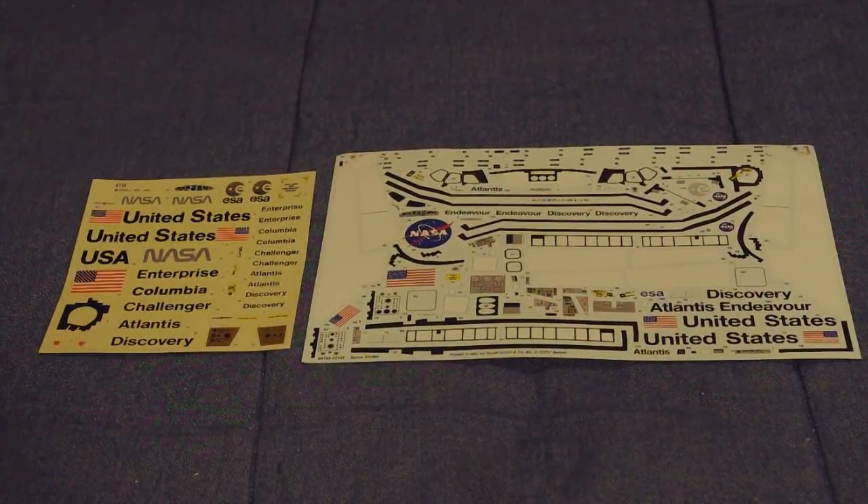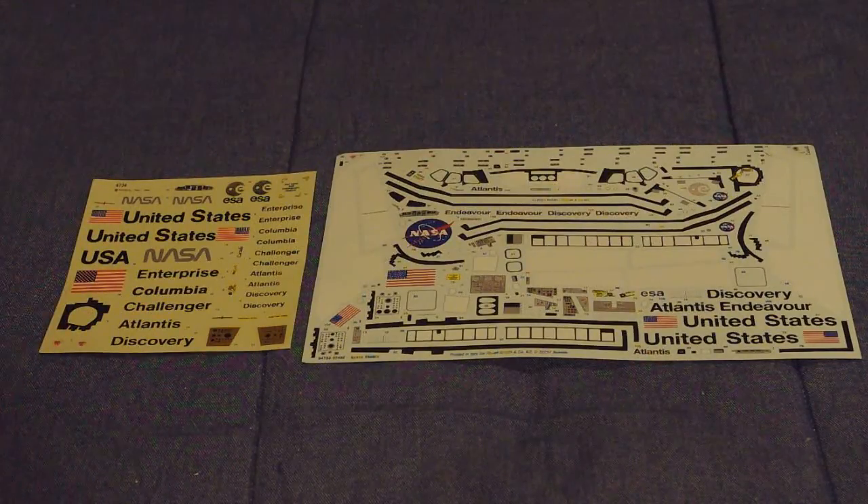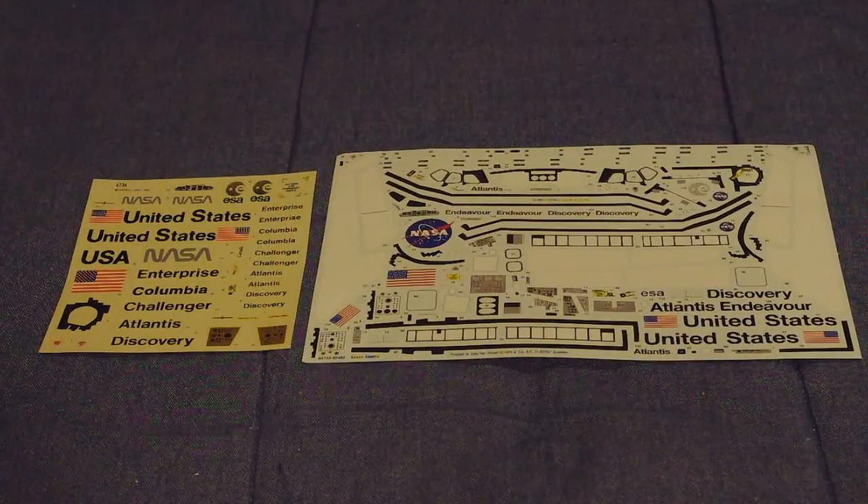I thought I'd take a moment to showcase the decal sheets showing state of the art from 1983-84 and state of the art today. The sheet on the left-hand side is out of the Challenger 1/72 scale orbiter kit from Revell, and the one on the right is the really extensive decal sheet offered in the Revell of Germany 1/72 scale Space Shuttle Atlantis kit. The Challenger offering was the first sheet to come out with markings for all five of the original orbiters: Enterprise, Columbia, Challenger, Atlantis, and Discovery. The current sheet has markings for Discovery, Atlantis, and Endeavor, but in the newer style.